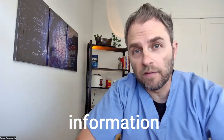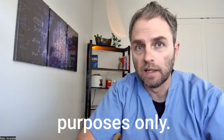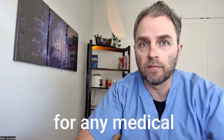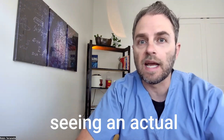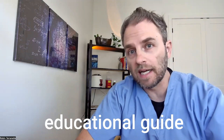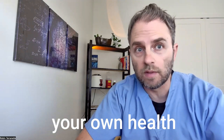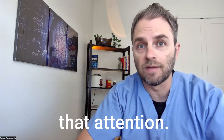Now for a quick disclaimer: the information contained in this video is for informational purposes only. It's not intended as treatment for any medical condition or a substitute for seeing an actual doctor or medical professional. It should be used as an educational guide to deepen your understanding of your own health and treatment success. If medical attention is needed, don't delay in seeking that attention.